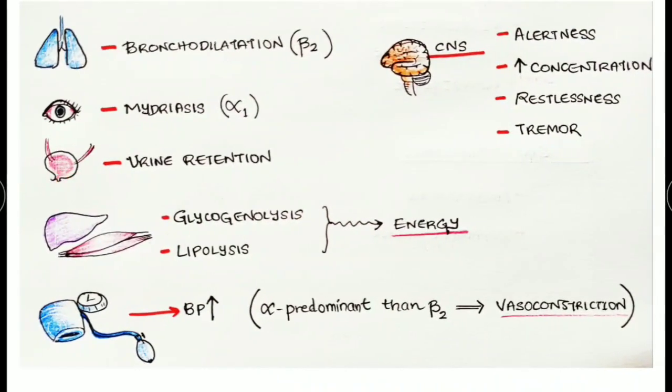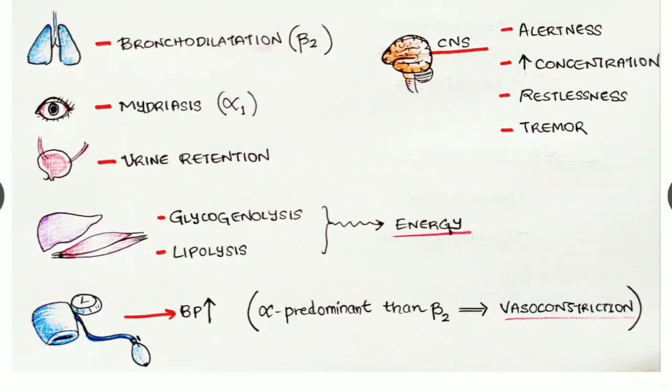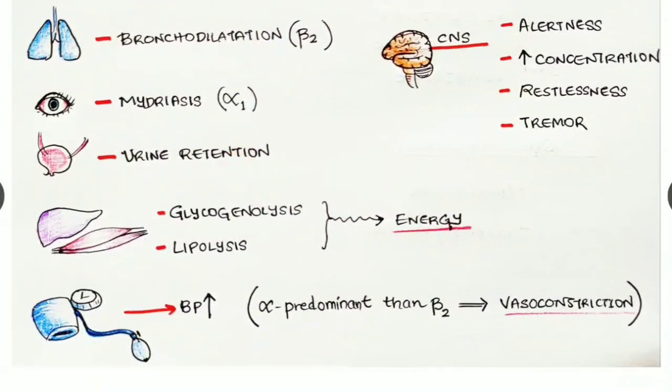Adrenaline's effects on the lungs: it causes bronchodilatation via beta two receptors, allowing easier breathing and more oxygen intake. By its action on alpha one receptors in the eyes, it causes mydriasis — dilatation of the pupil — so we can observe the situation with wide-open eyes. In the urinary bladder, it causes urine retention.